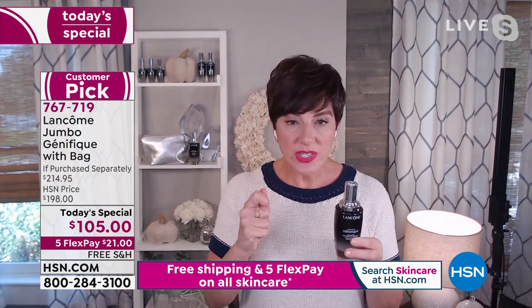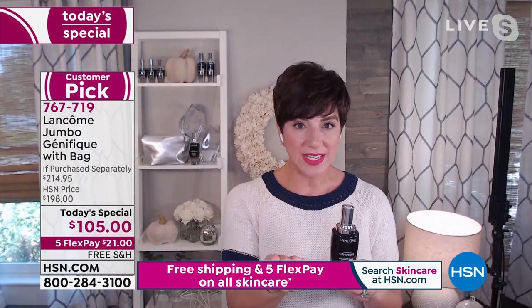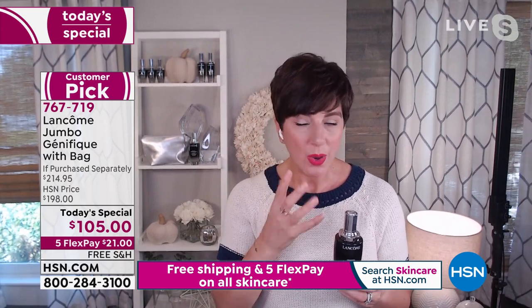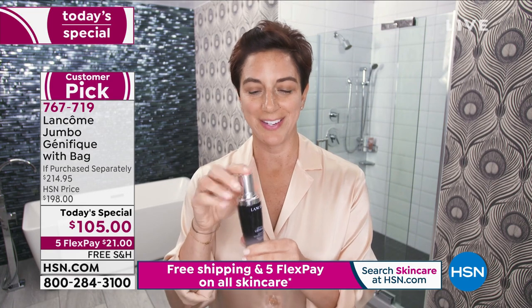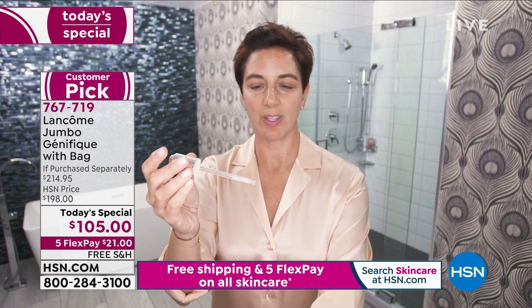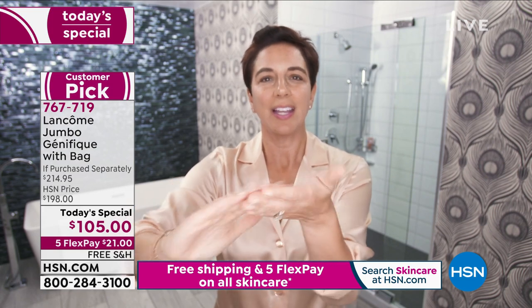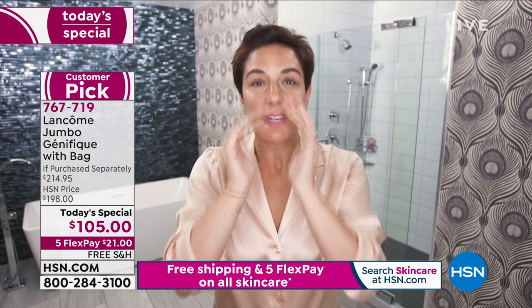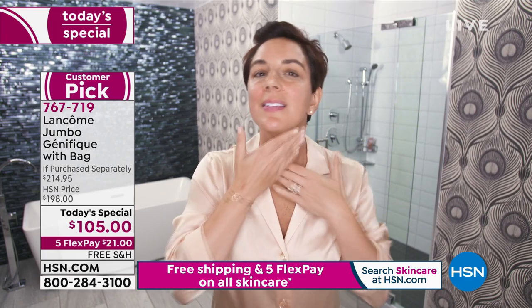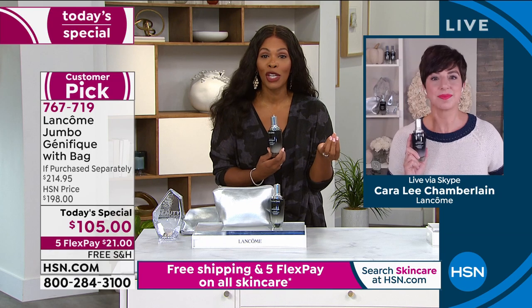Cara uses Genifique morning and night for a double dose — for vibrancy during the day and to support the moisture barrier recovery while sleeping. In her video demo: twist open the cap, the button pops up pre-measuring the perfect dose. The formula is lightweight. Tap it into cheeks, forehead, nose, and chin, then blend in. Advanced Genifique helps luminosity and smoothness — it does everything she needs.